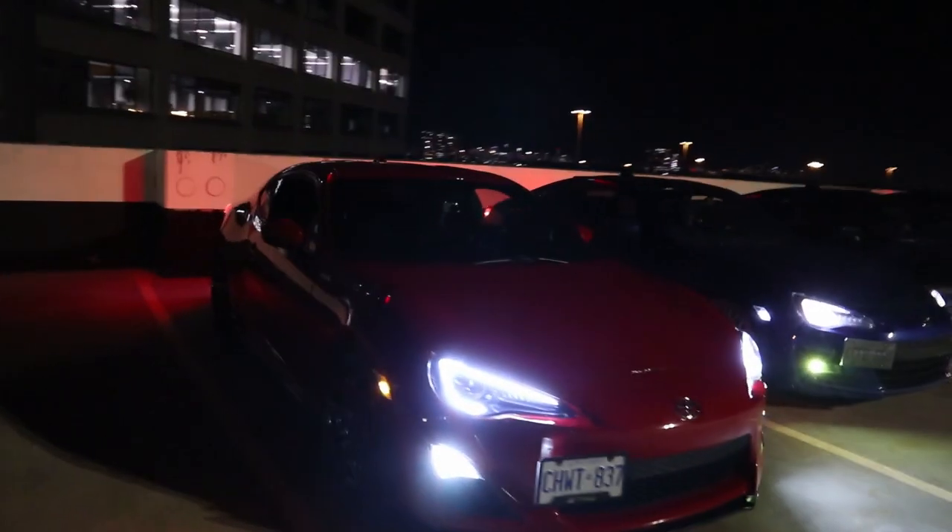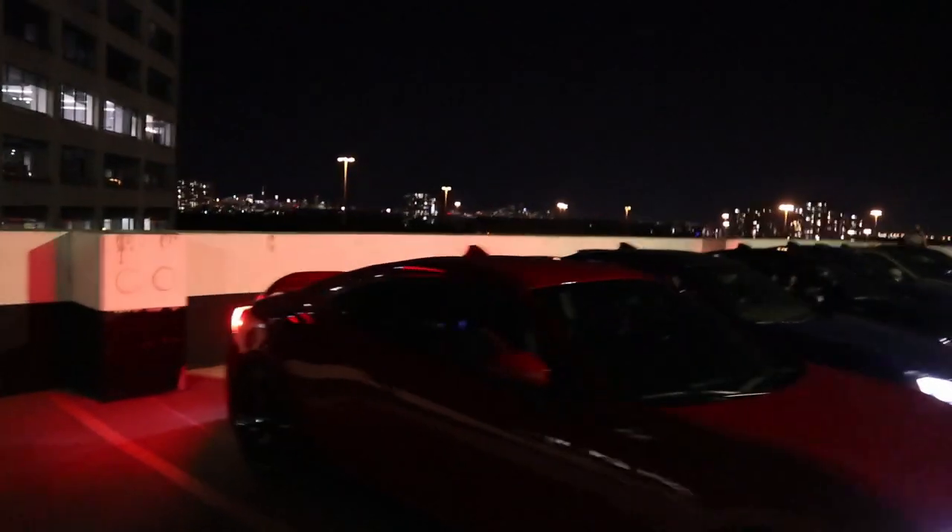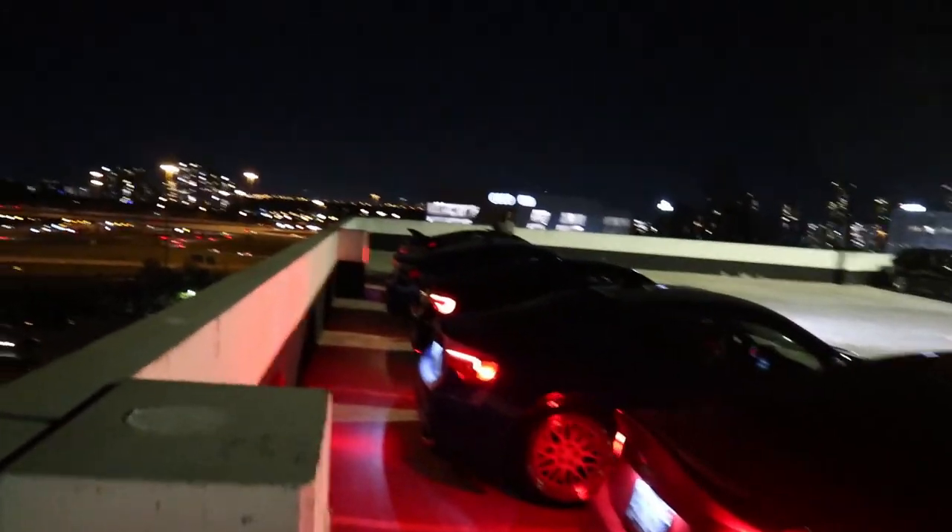All right, so all of us are on the rooftop right now. We're gonna go ahead and head down to the meet. I don't know if they're gonna let us into the meet or not since we all own FRSs and 86s, but we're gonna go ahead and give it a try.